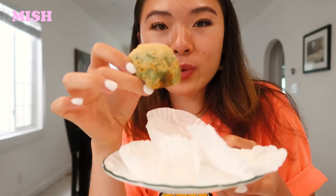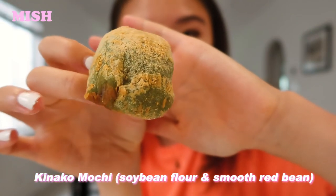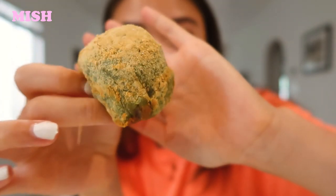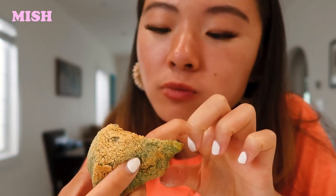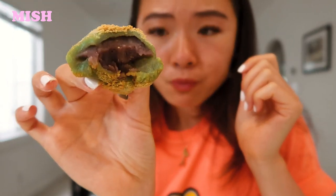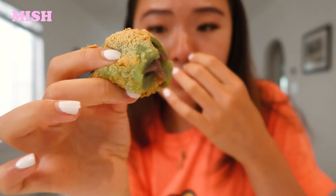Last but not least, we have this one, which is called Kanako. It has got red bean with a soybean flour dusting on the top. The soybean flour gives it a bit more of a salty flavor. It's actually really good. I thought I would like the whole red beans more, but I'm actually surprised — I think I like the one with the smooth red bean a little bit more. I need some tea after all that mochi.